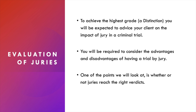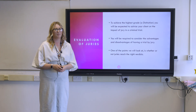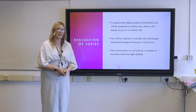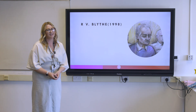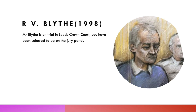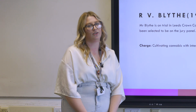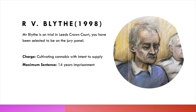One point we look at is whether juries reach a fair verdict — whether they actually listen to the evidence and reach a just conclusion. I want you to listen to the facts of a case I'm about to present and decide whether the defendant should be found guilty or not guilty. This is a real case from 1998: the Crown versus Blythe. Mr Alan Blythe is a 52-year-old man accused of cultivating cannabis with the intention to supply, which carries a maximum sentence of 14 years.